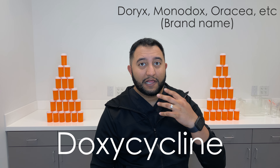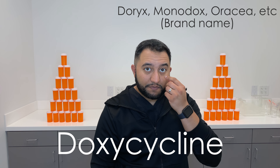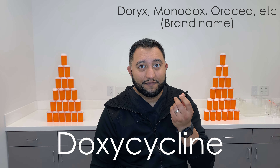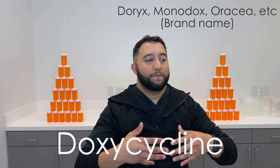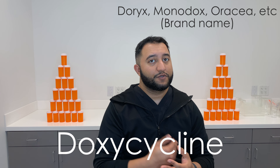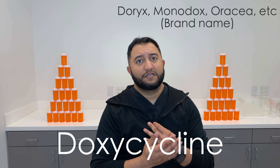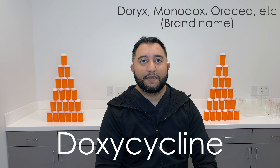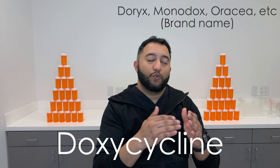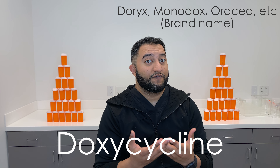We're talking about anything from acne — which a lot of people don't realize is actually a bacterial infection. Those pus pockets, the acne pimples you get, that's just a pocket full of bacterial pus. Anything from acne to STDs to respiratory infections to periodontitis. There are so many different infections that this can treat.